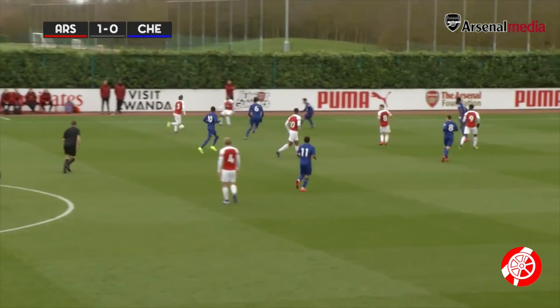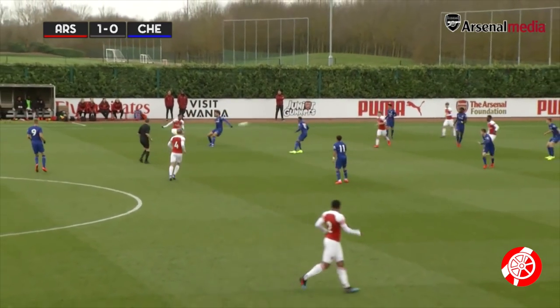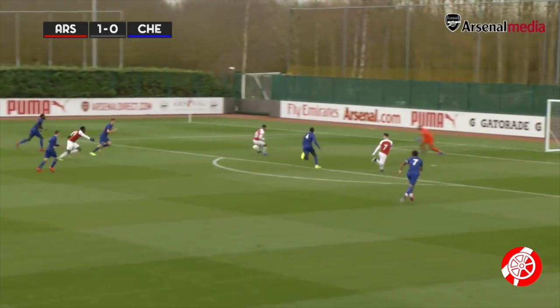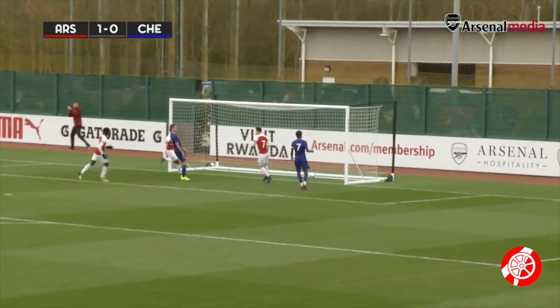On the front foot and coming forward — this is Swanson. Allows Coyle to take up possession. Plenty of options. That's an exquisite pass through. This is John Jules, who rounds the goalkeeper and doubles Arsenal's lead.